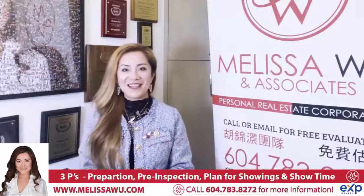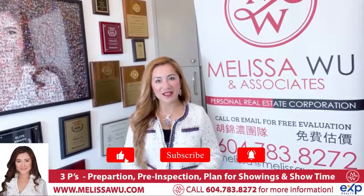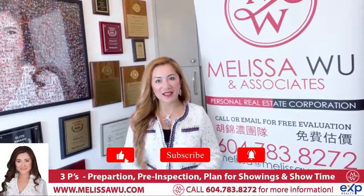Now we are all prepared and ready to sell your home for top dollar. Thank you so much for watching. If you like this video, please subscribe to our YouTube channel, share it with your family and friends, and smash the like button. Thank you. Cheers!